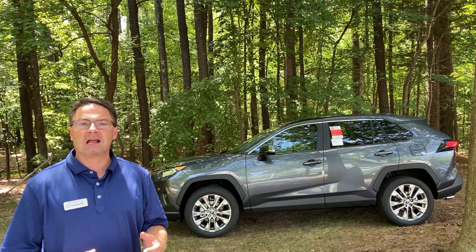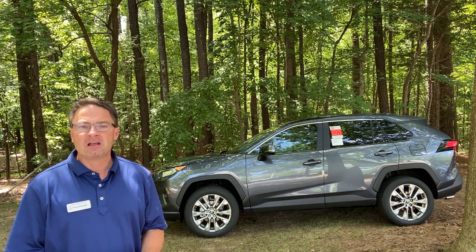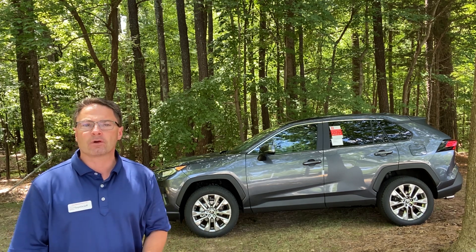This is a 2020 Toyota RAV4 XLE Premium in magnetic gray. I'm going to show you a couple of features involving lighting that people ask for on a regular basis.